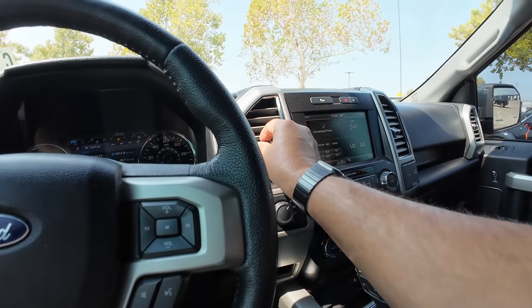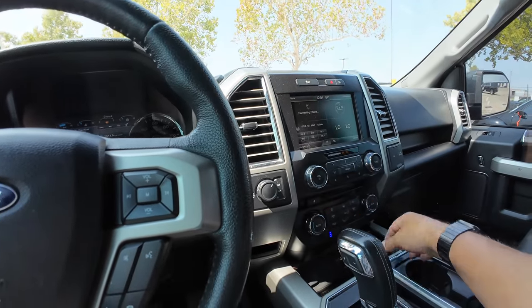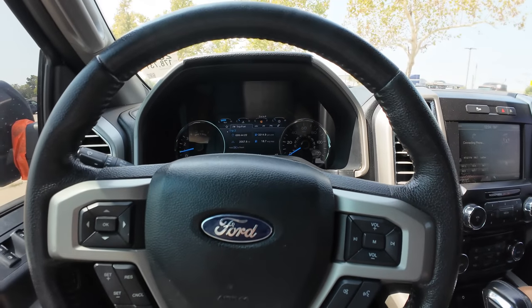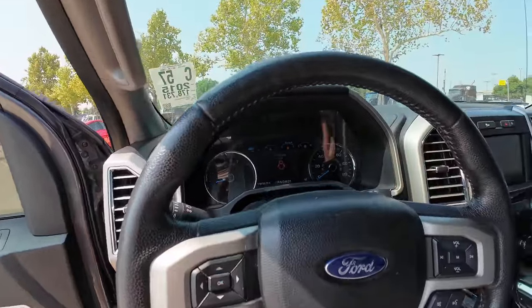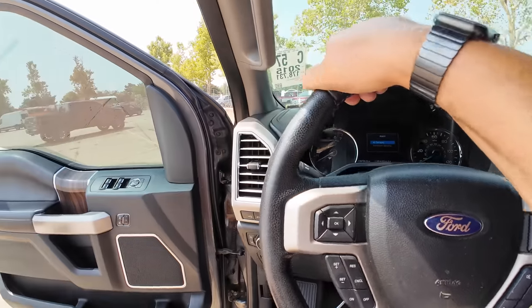Air conditioning was cold and now it seems to be dying out — I'm going to go ahead and turn it off. There could be something wrong with the AC, or more likely it's just running out of gas. It is push-to-start, which is pretty nice for a 2015.